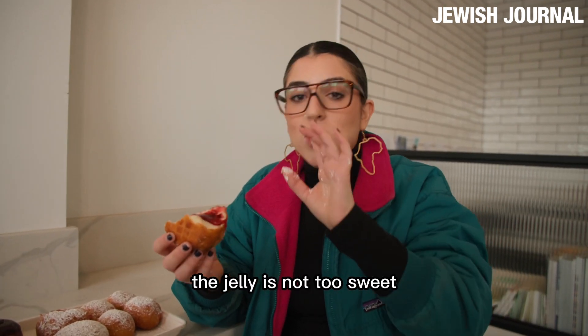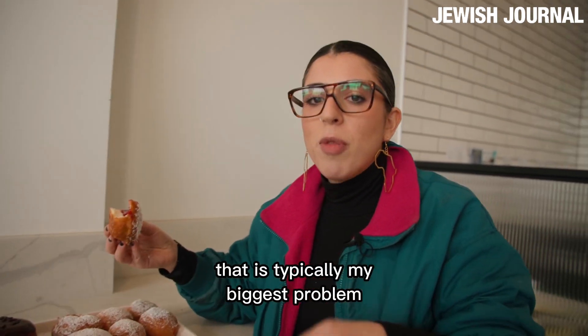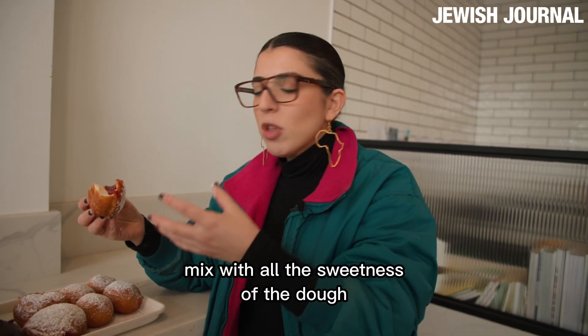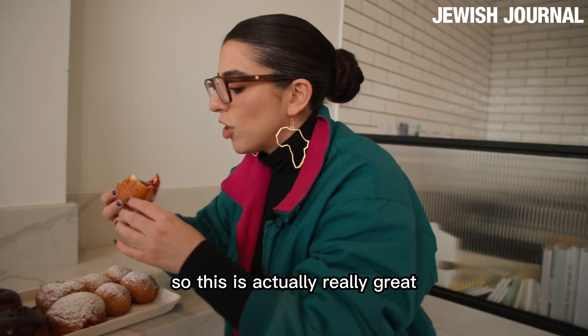That actually is delicious. The jelly is not too sweet. That is typically my biggest problem when it comes to Sufganiyot — that the jelly is overwhelmingly sweet, mixed with all the sweetness of the dough and everything else. So this is actually really great.